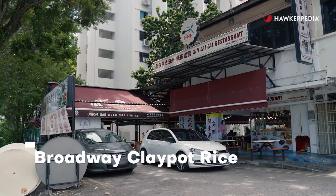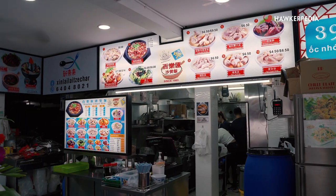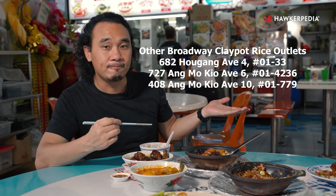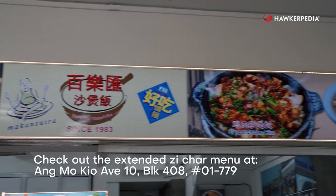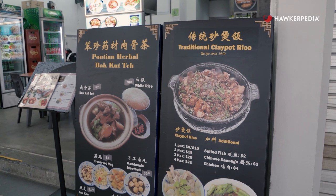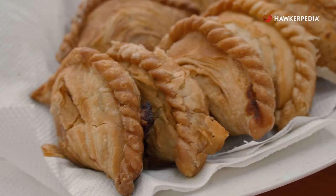If you want to try all these awesome dishes, come on down to 391 Upper Alginet Road to check out Broadway Clay Pot Rice. If you don't live around here, they've got other addresses around Singapore. Also, check out their outlet at Ang Mo Kio Avenue 10 for an extended zi cha menu in addition to their clay pot rice. And if you're not up for a full meal, you can always check out their handmade curry puffs. That's it for this episode of Eating Out with Hawkerpedia — we'll see you guys on the next one!